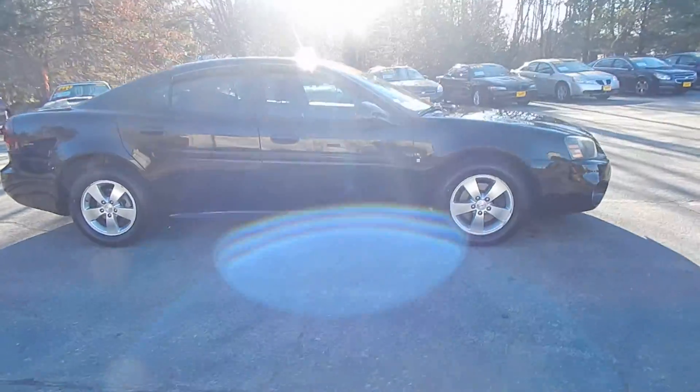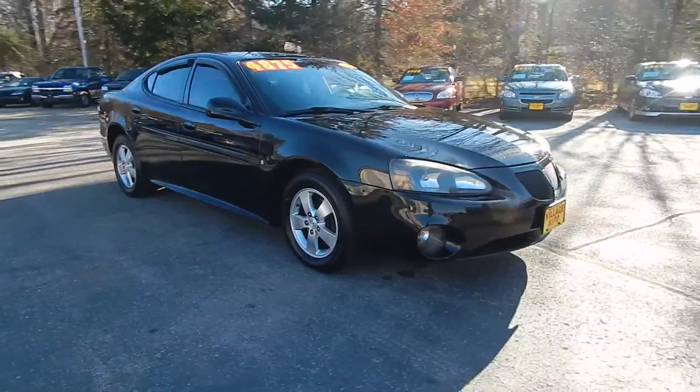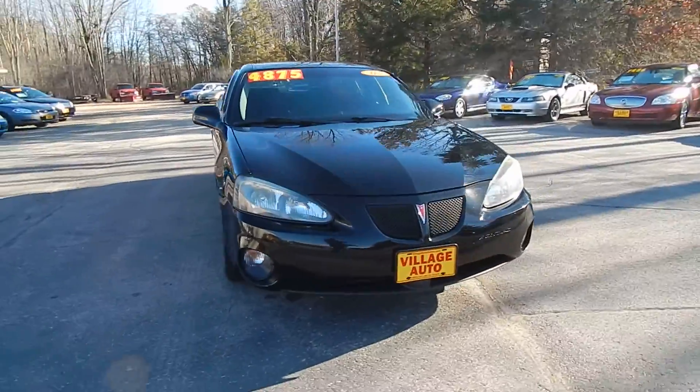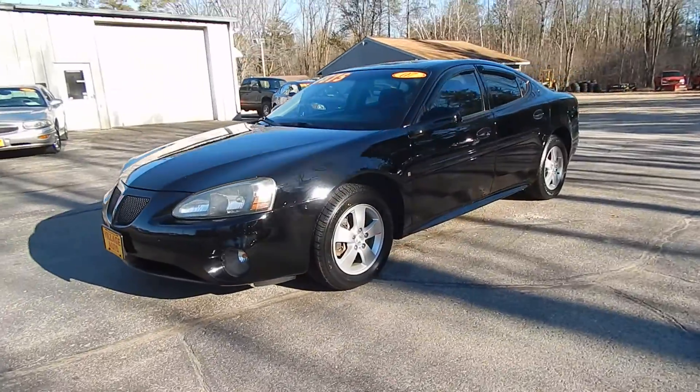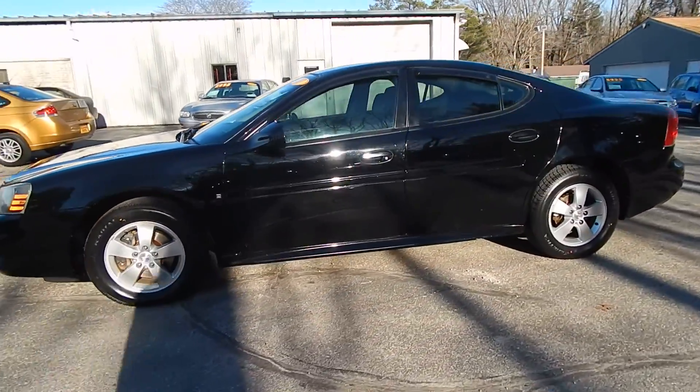It has nice aluminum rims with four wheel disc brakes, four new tires, a spoiler on the back, window vent visors, fog lights, and an accident free auto check.